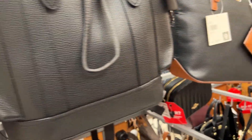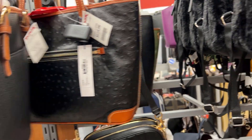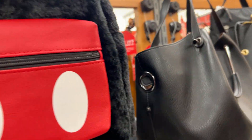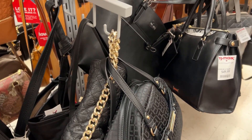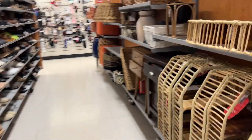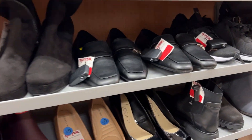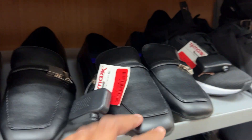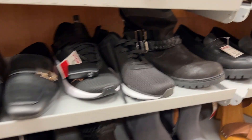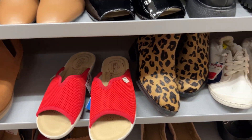This is the same style of handbag we saw initially but in a bigger version. Now I'm just browsing through the footwear section — I won't go too deep into it, but as you can see, they had a lot of clearance items in this area as well.